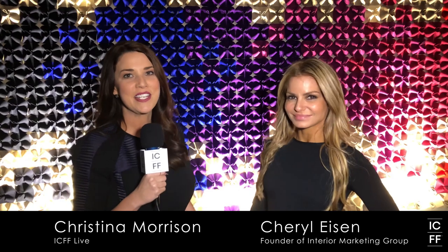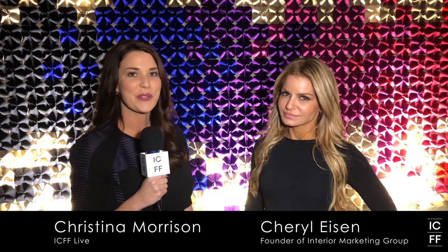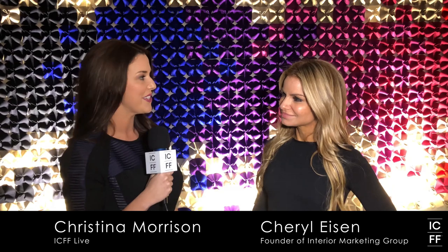Hi, this is Christina Brown Morrison coming to you from ICFF 2018 at the Javits Center in New York City. I am joined with Cheryl Eisen. You may have seen her on Bravo, recently read about her story in Architectural Digest with the design she did with Bethany Frankel. She just wrapped up a talk here at ICFF all about how staging makes an impact on the sale of homes and luxury apartments. So Cheryl, thank you so much for being here. Tell us about the panel and how staging makes an impact in sales.